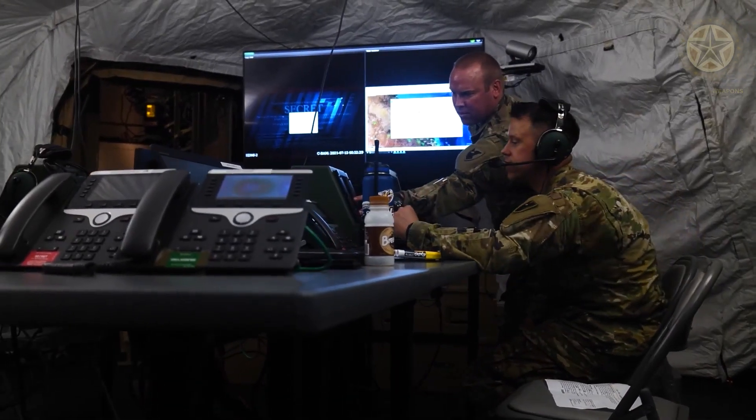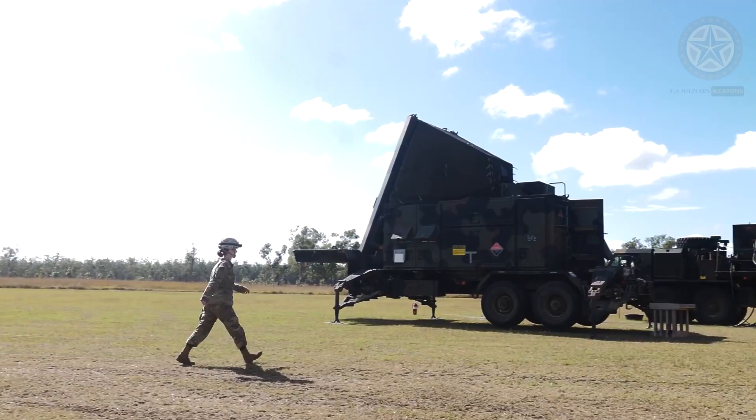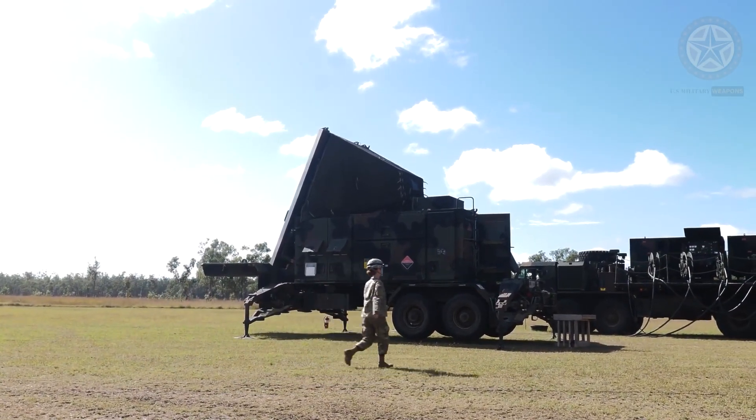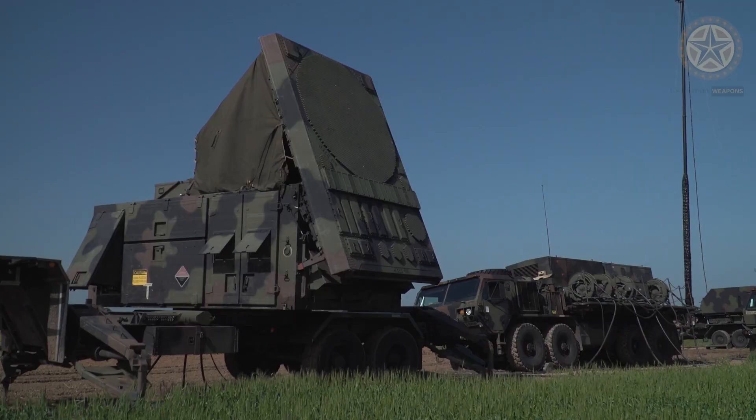The first Patriot air defense systems were deployed by U.S. forces in the mid-1980s. During the first Gulf War, it was used to defend against the Iraqi Scud missile threat.